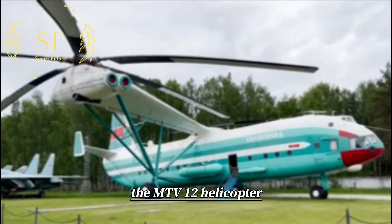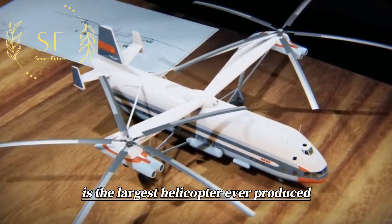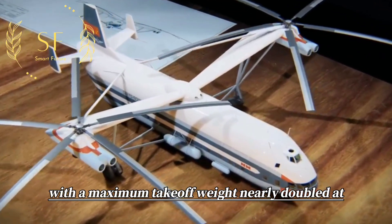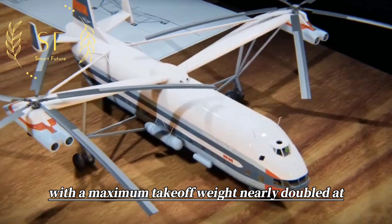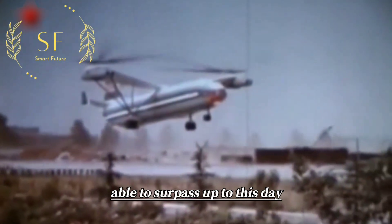The Mi V12 helicopter, designed by the famous Mil Design Bureau, is the largest helicopter ever produced, with a maximum take-off weight nearly double that of the Mi-26. Although it was developed in the 1960s, no other helicopter has been able to surpass it to this day.